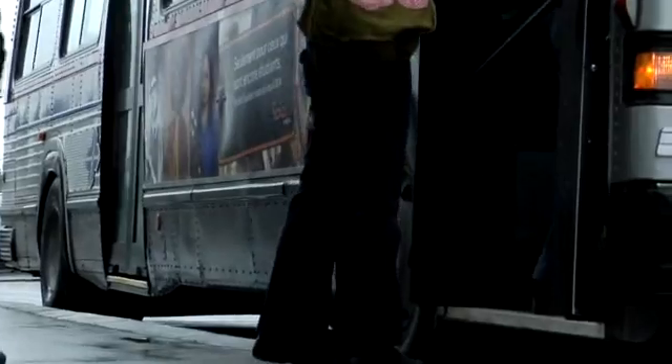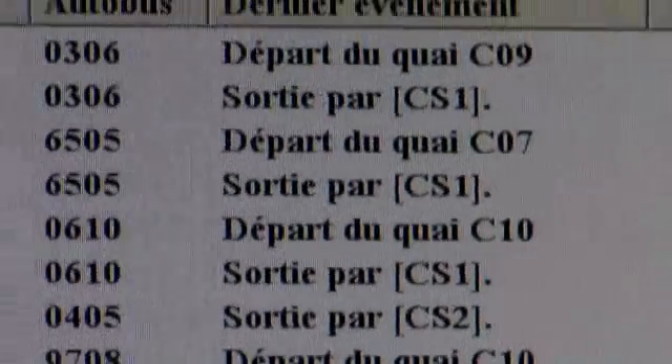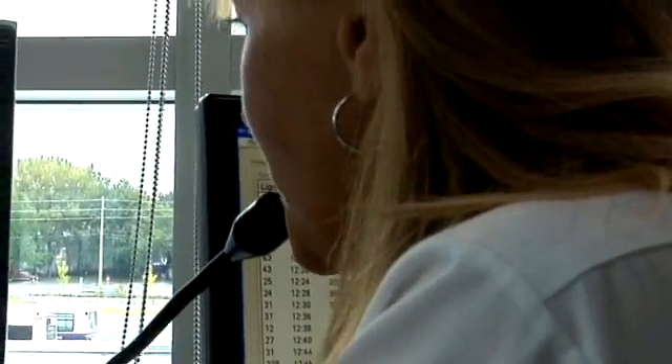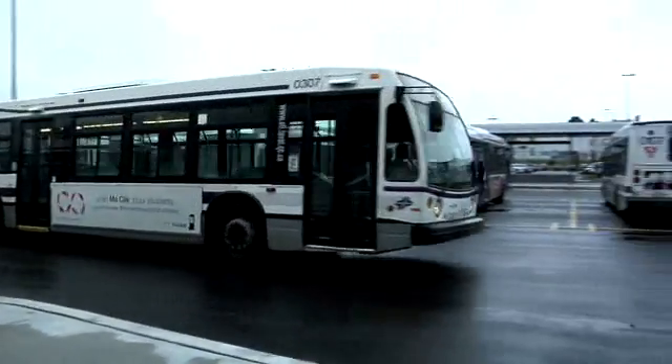The minute the bus shows up, it lights up green. That tells me the bus is there and it's loading the people. Then I have the other screen which tells me which bus is supposed to be there, which bus driver is supposed to be on that bus, what time it's supposed to leave. So if it's late, I have people here that are ready and can take the bus and the route.